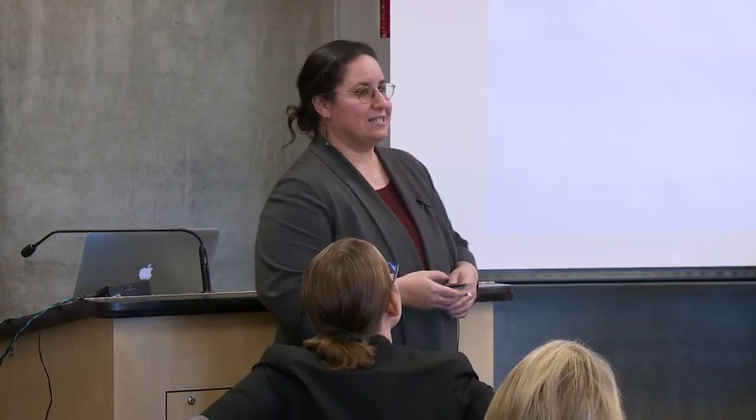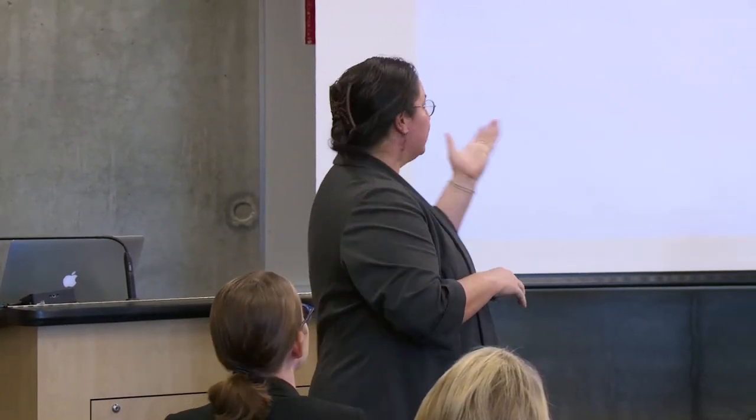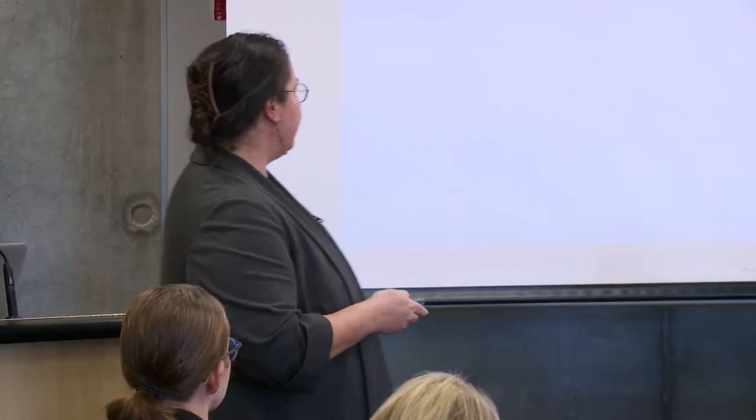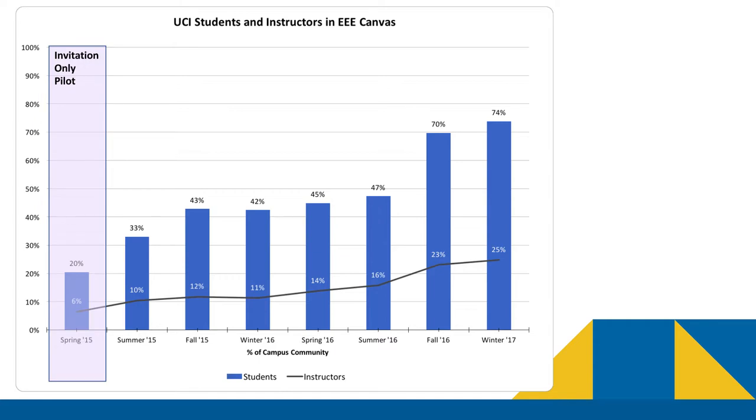As Kelsey mentioned, it's been my privilege to work with a bunch of instructors here on campus, particularly as we're working on the transition to Canvas. What I'd like to do is give you a picture of what that actually looks like in terms of volume and an overall overview. When you look at the numbers — and I always like to start with numbers — you can see a steady growth in Canvas adoption. The bars represent students in at least one Canvas course, and the line represents instructors in at least one Canvas course.